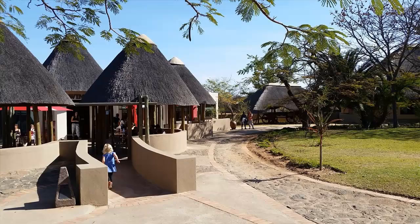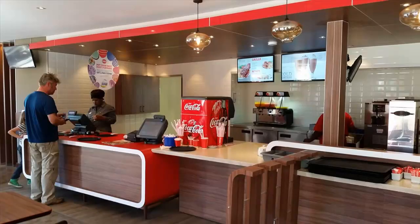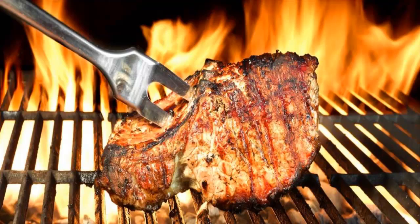Pretorius Kop has a modern à la carte restaurant offering indoor air-conditioned dining. Alternatively, guests can order takeaway foods to eat on the road while searching for rhinos. Those seeking an extreme Africa atmosphere can join a restaurant-catered bush braai outside the camp under the watchful eye of an armed field guide.